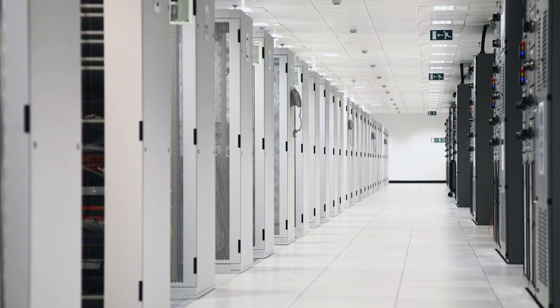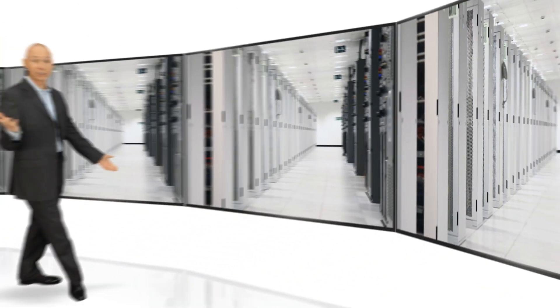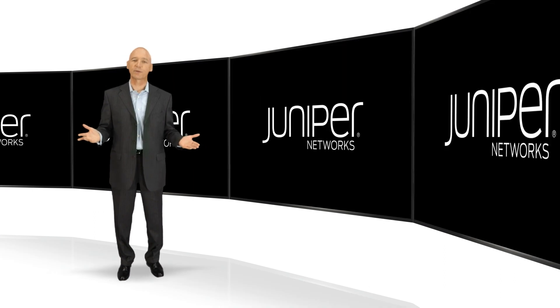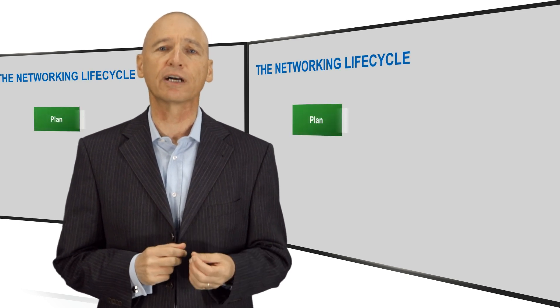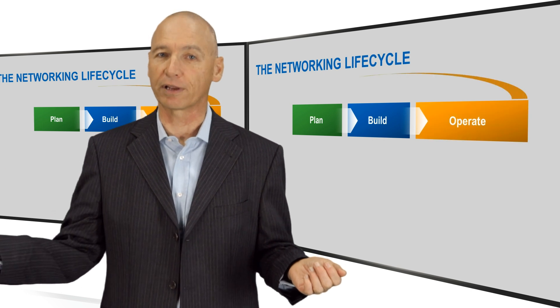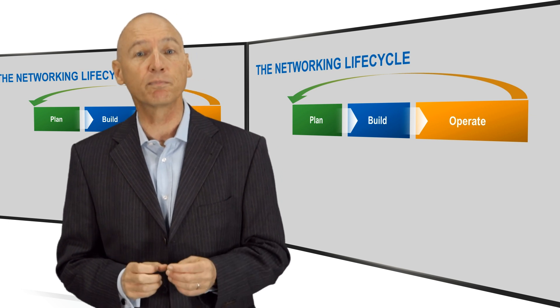Today we still use skilled experts in almost every field, including networking and security. If you are watching this, you're probably one of them. Hello, I'm Joe Robertson with Juniper Networks, and welcome to the third in a series of videos on the networking lifecycle. We started this series with an overview of Juniper Networks' lifecycle approach — plan, build, operate — followed it up with a more detailed look at the plan phase. Now let's go to the build phase.